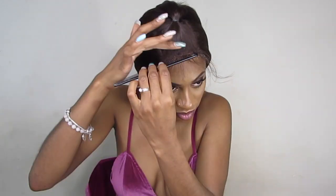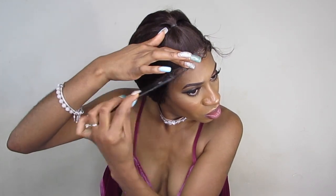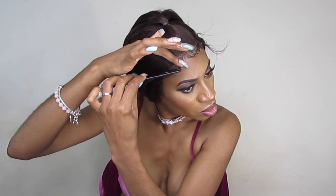We're just going to give her a little ponytail and then we're going to deal with our baby hairs. Let's go ahead and get into this review.